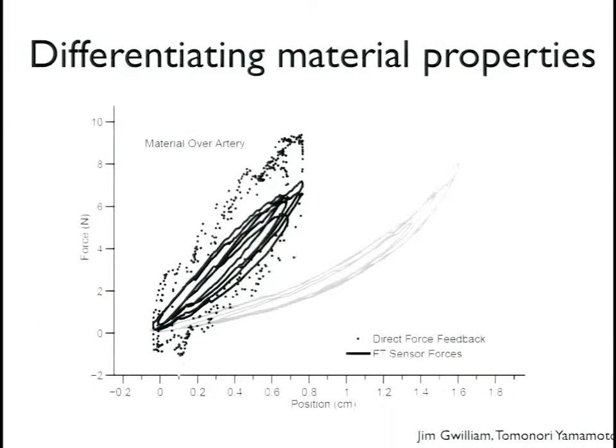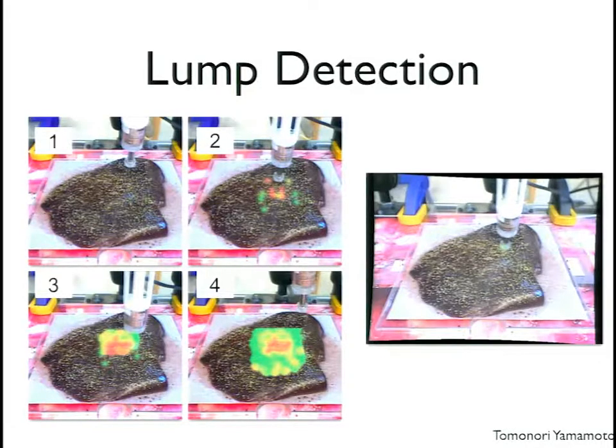This raises the question of what people are looking for when exploring tissue to find a tumor. The stiffness felt over an artery versus normal surrounding material is clearly different when plotted as force versus position. If what the person really wants to know is stiffness — not force — maybe we should provide a stiffness map rather than force feedback.